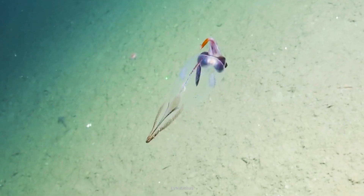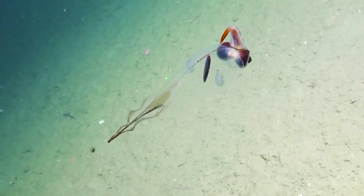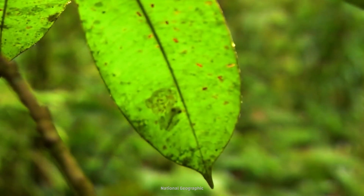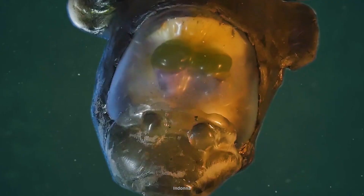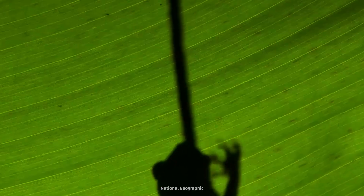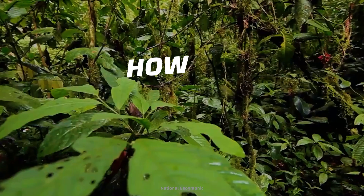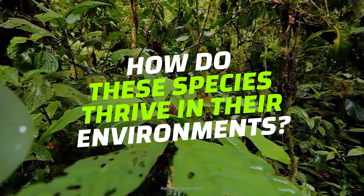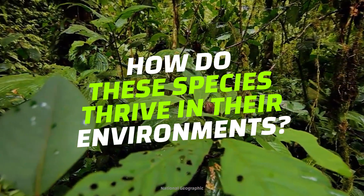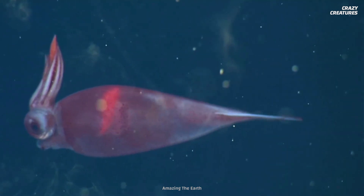Even if you have 20-20 vision, there are still tons of creatures in this world you probably can't see. No matter how hard they might try to blend in, invisible animals can still be found from the depths of the ocean to treetop canopies. Why are these animals so discreet? And how do these see-through species thrive in their environments? They keep a low profile, but these five translucent creatures deserve the spotlight.